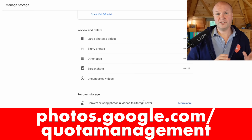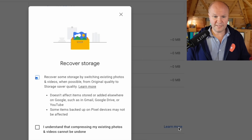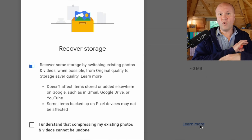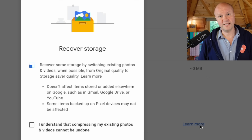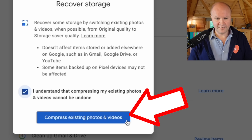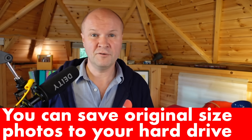Let's go back to manage storage in Google Photos and click on learn more. This brings up the recover storage window: recover some storage by switching existing photos and videos to storage saver quality. If we tick the box, it's going to take all of the photos and videos and compress them down to storage saver size. Check the box saying you understand that compressing cannot be undone, then click compress existing photos and videos. Don't forget your original photo files are on your phone — this is just for the copies in Google Photos.